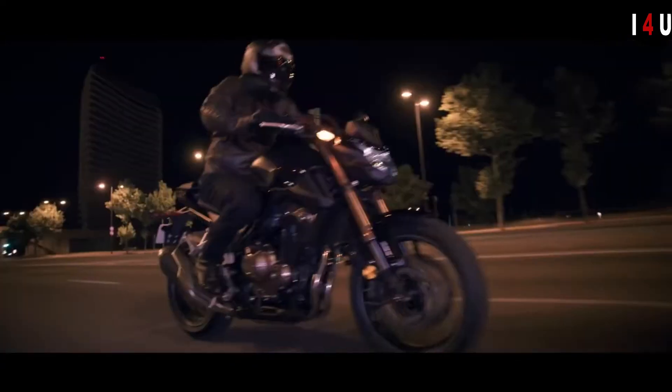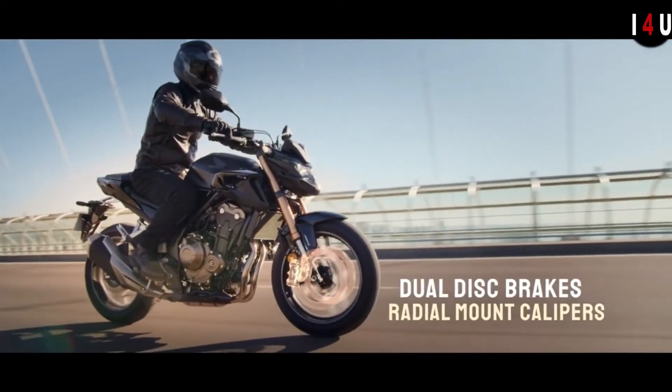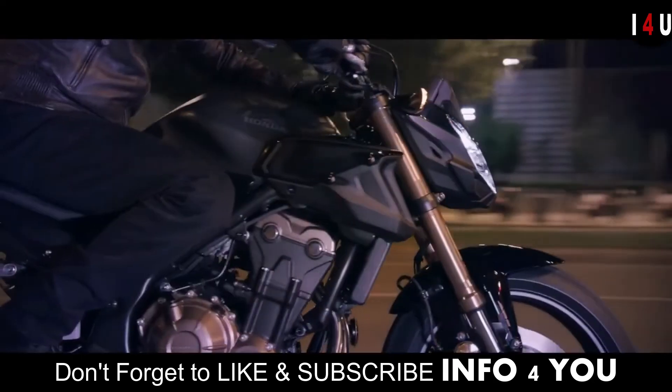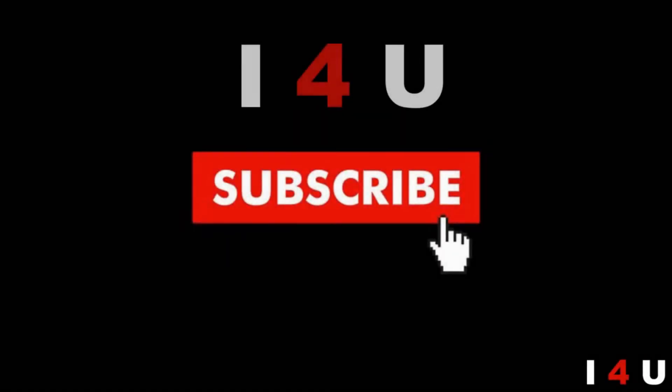A separate-function fork with big-piston USD front suspension and dual front discs take handling and braking to the next level, while the A2-compatible twin-cylinder engine provides performance that new and experienced riders can enjoy.